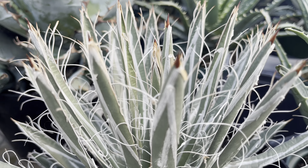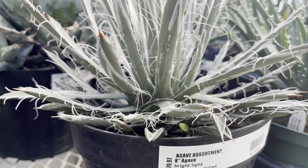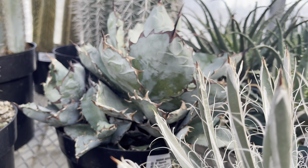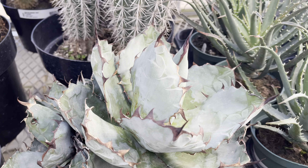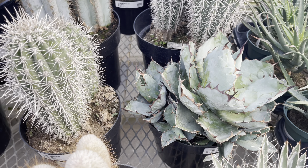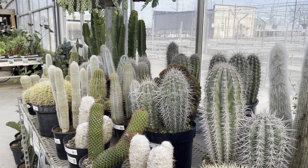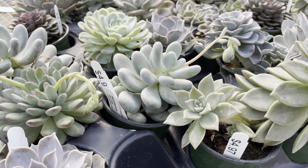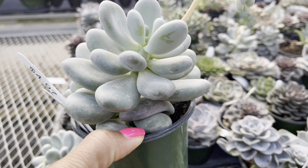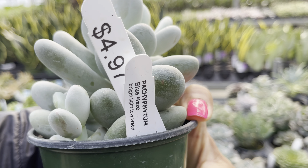This thread agave caught my eye — I had to admire it for a moment. It's in an 8-inch pot for $80. They also had another agave. There's a nice restock of succulents priced at $5, and a lot of them had name tags.